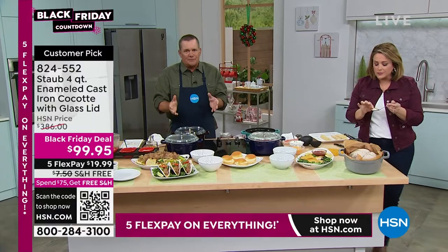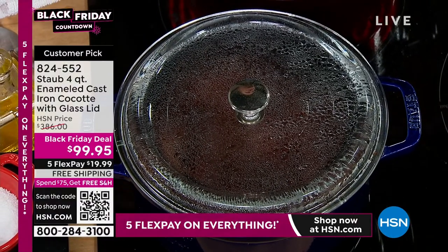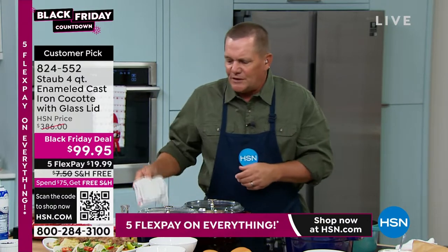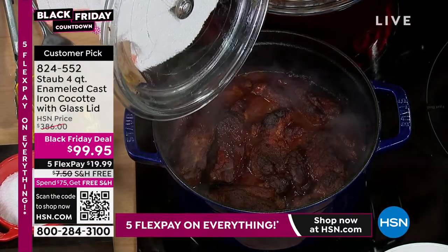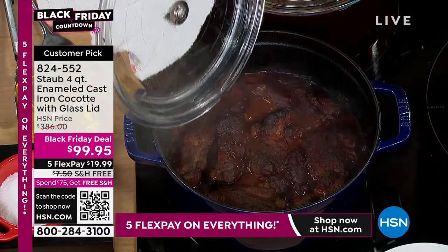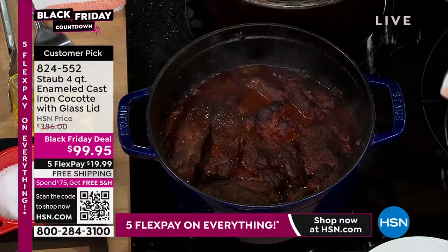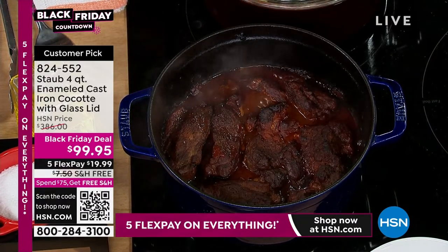And Staub, if you're not familiar with the brand, made in France, designed by the best French chefs. These guys know what they're doing when it comes to building a cocotte, which is basically a Dutch oven. This four quart size — short ribs, low and slow. It's a great slow cooker. You can braise, you can bake, you can deep fry, you can bake bread in here.